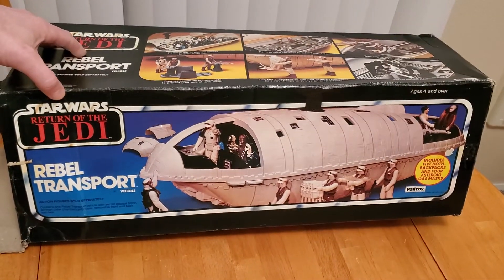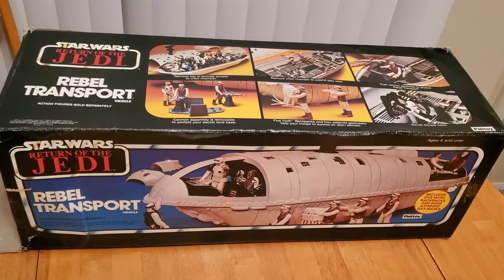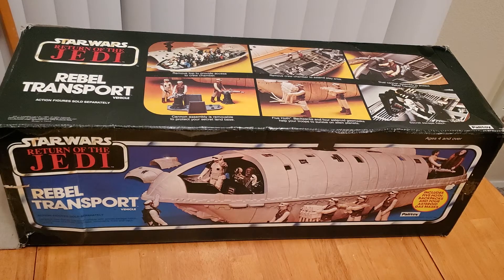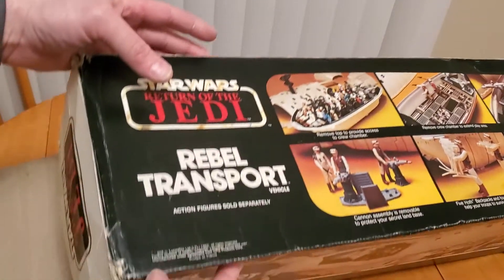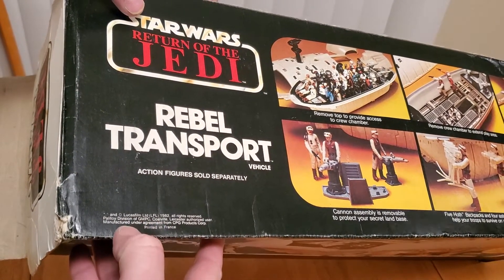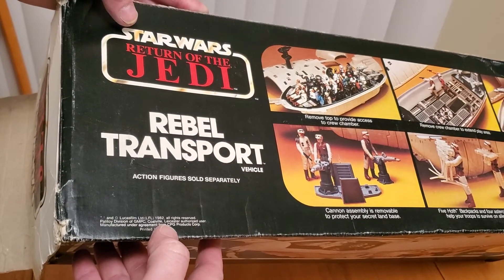The other side of the box says it includes five Hoth backpacks and four asteroid gas masks. For those of you unaware, Palitoy was the Kenner version produced in the United Kingdom. Palitoy got the license to produce Star Wars ships as early as 1978 — the X-Wing, the TIE Fighter, and the Landspeeder — and some of those have major differences which are pretty cool to collectors of variants. What I find unique is that it's got a 1982 copyright. You'll see Lucasfilm LTD 1982, and then it says Palitoy Division of GMPC of Leicester, England.